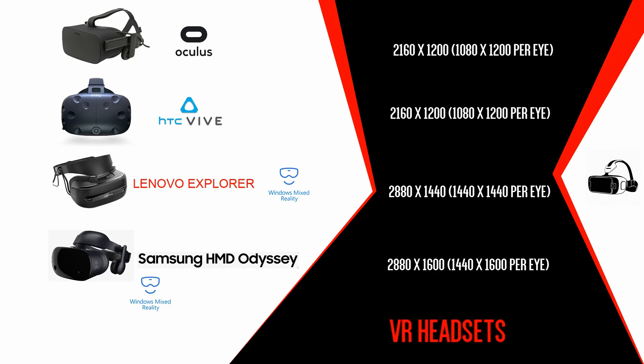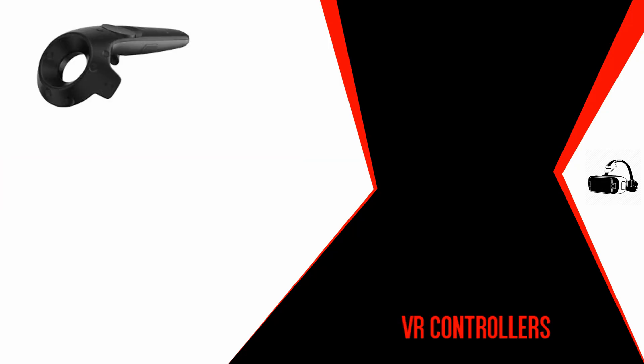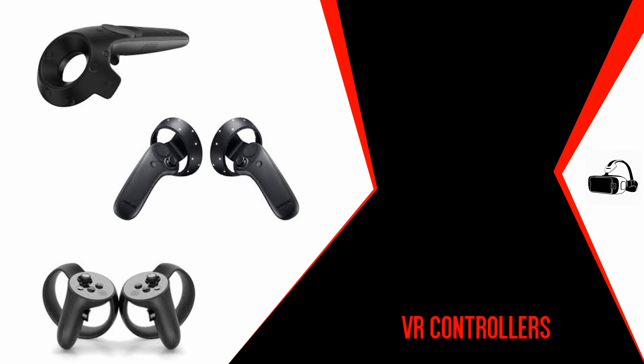Each headset has a sweet spot where clarity is best — it's worth experimenting to find that sweet spot. Remember, don't wear your headset as you would glasses; wear it as you would a ski mask. Regarding controllers: the Vive uses a wand with a trackpad, trigger, and buttons. Windows Mixed Reality controllers look similar with a trackpad, buttons, and joystick. The Oculus Rift's touch controllers — often called knuckle controllers — are probably the most intuitive and easiest to use.